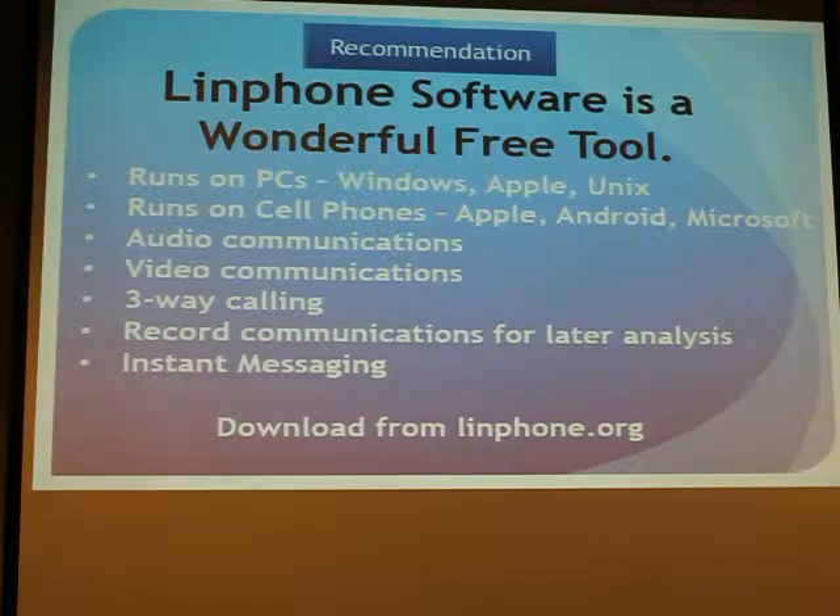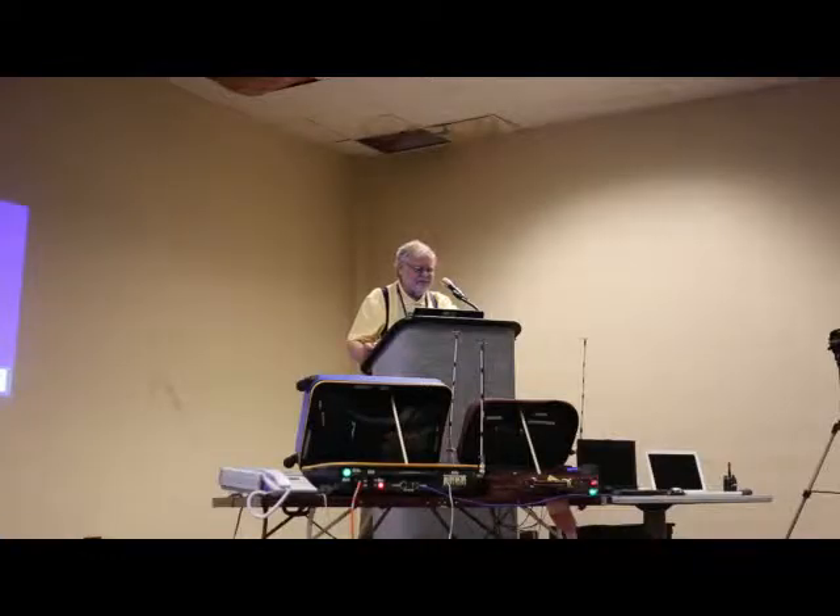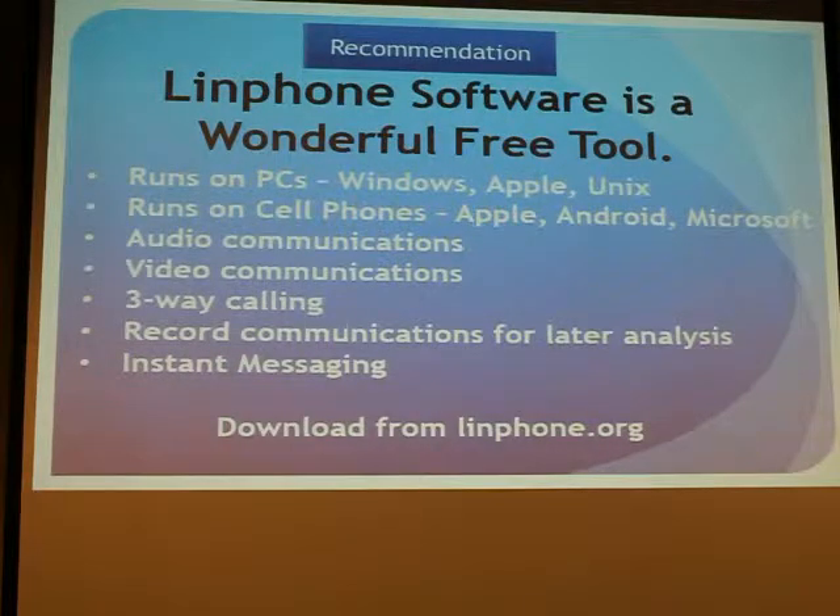This is all based, in our case, on the use of LIM Phone software. This is a wonderful tool we recommend to everyone. It runs on all kinds of computers — PCs and cell phones. It provides audio and video and three-way calling. We have determined that it does far more than three-way calling, so you can have a whole group of people on telephones, cell phones, and laptops all talking to each other in a large group. It also records everything and you can do instant messaging. And it's free to download.